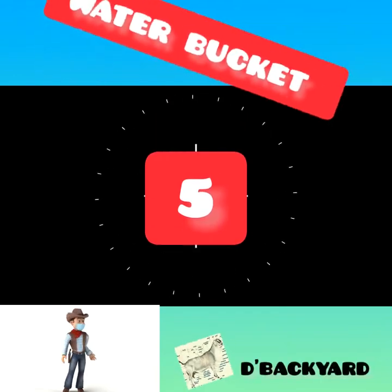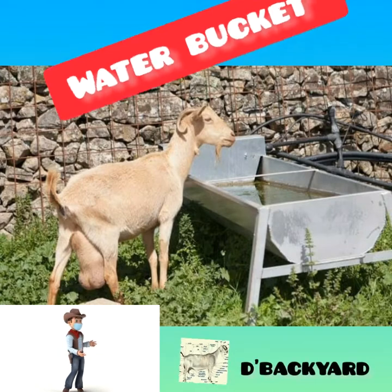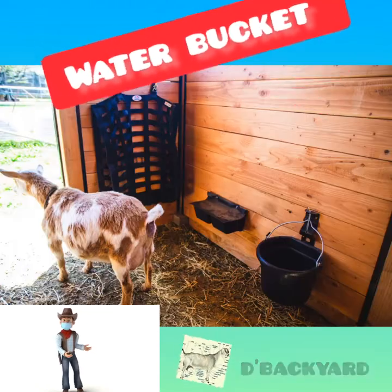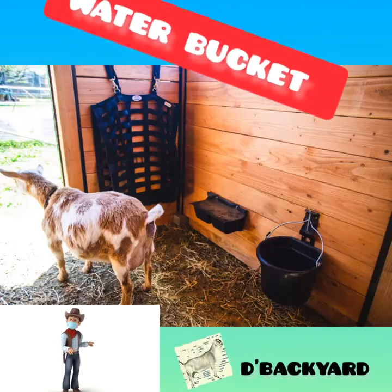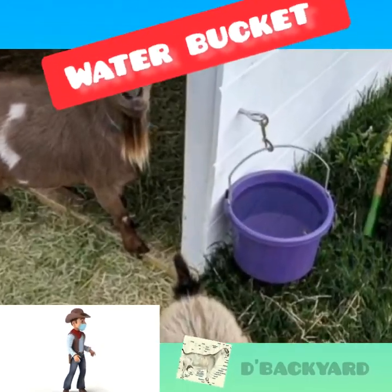Number 5: Water Buckets. Access to fresh, clean water is essential. Get a dedicated bucket — or several for multiple animals — and keep it filled. Mount the bucket higher than the tallest goat's backside so the goats cannot poop in it.